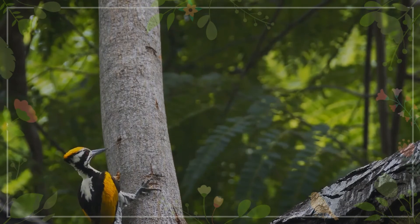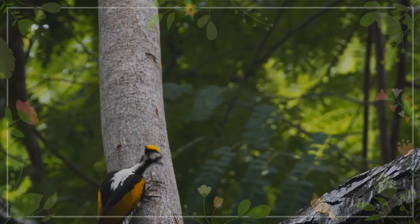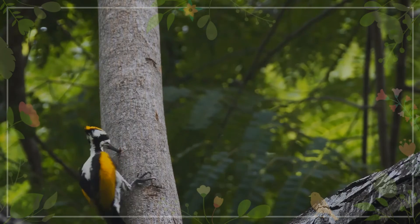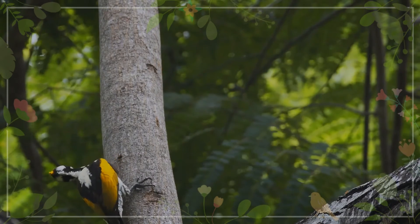It is a typical woodpecker shape. The white hind neck extends down the back, and the black shoulder patches also continue onto the back to form a V-shape bordering the white. The rest of the upper parts and wings are golden yellow. The rump and tail are black, and the underparts are white with dark chevron markings.